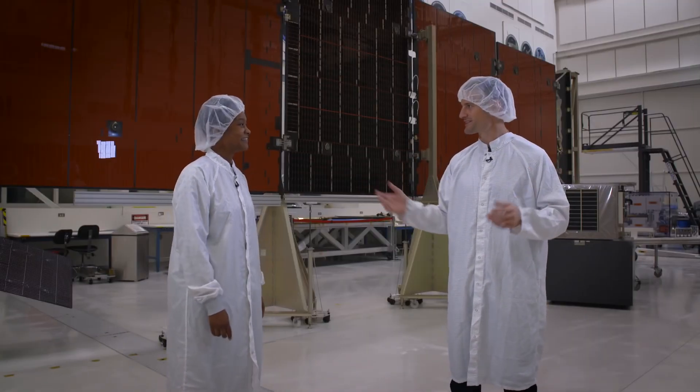We're here with Tracy in this huge room. Can you tell us a little bit about the room that we're standing in? We're here in High Bay 1, which is JPL's oldest, largest clean room where we assemble spacecraft.